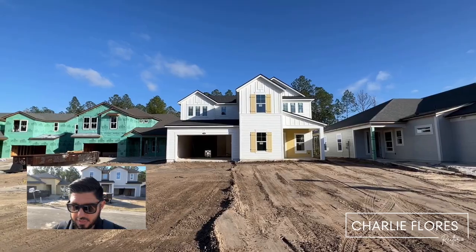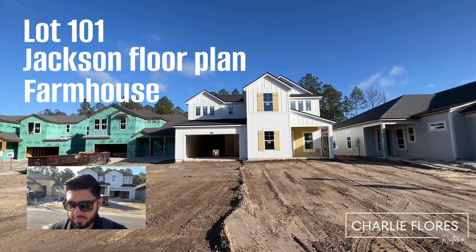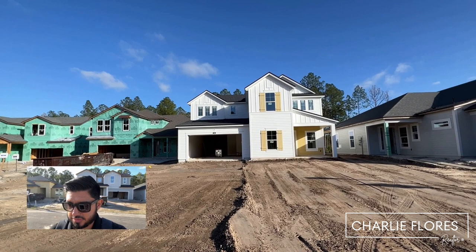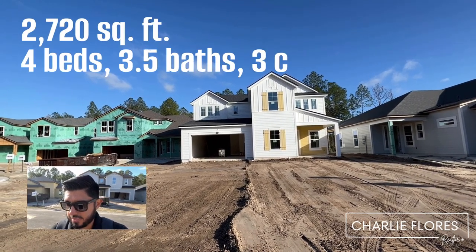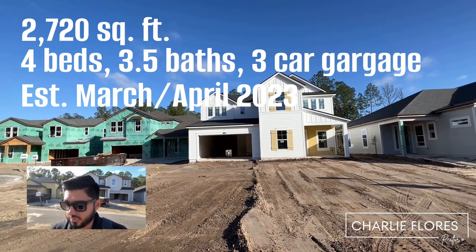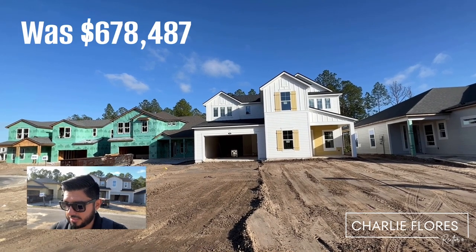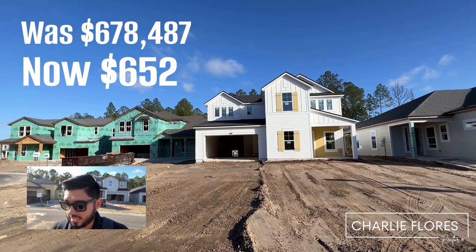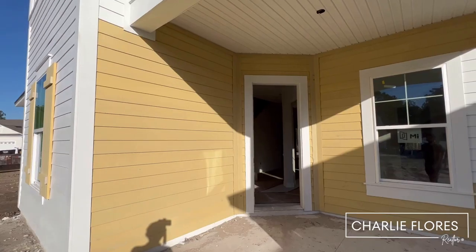Here we are on lot 101, and this is a Jackson with a farmhouse elevation. This house has 2,720 square feet, four bedrooms, three and a half baths, and has an estimated completion date of March–April 2023. This house was listed at $678,487 and is now priced at $652,487. Let's go take a look inside.